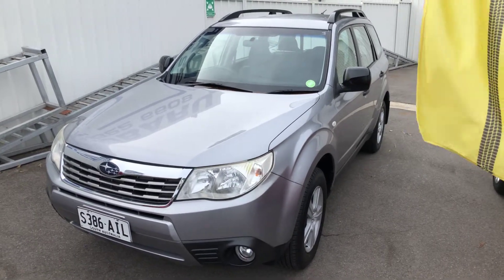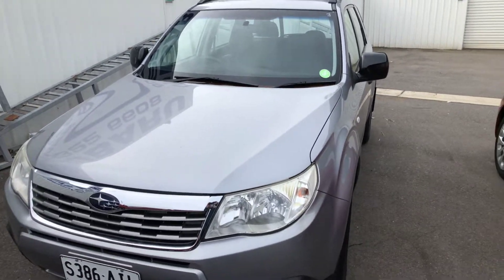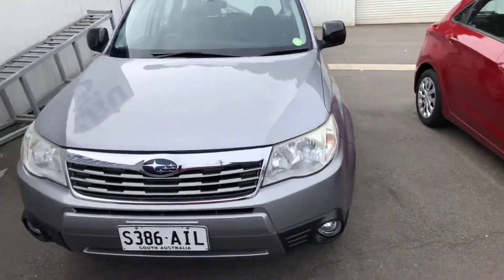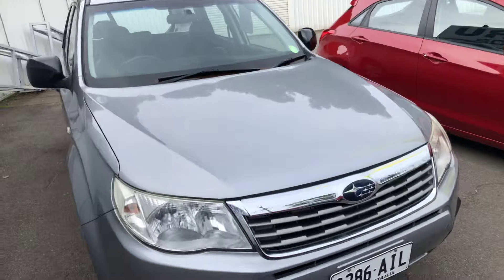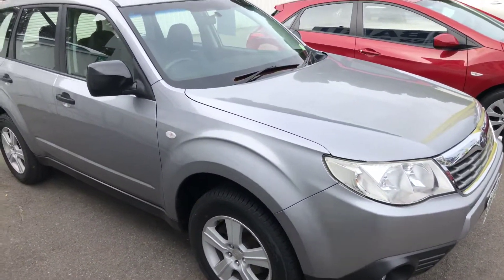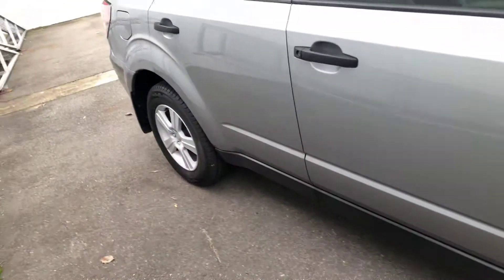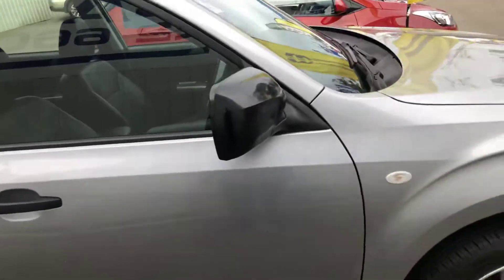Welcome to Ronella Subaru, thanks for inquiring about this lovely 2010 Subaru Forester X Luxury with only 92,000 kilometres. Now let's be honest, the car is almost 10 years old, but 92,000 Ks is extremely low for its age. She does come with a set of new tyres front and rear, and the car is in exceptional condition right the way around.